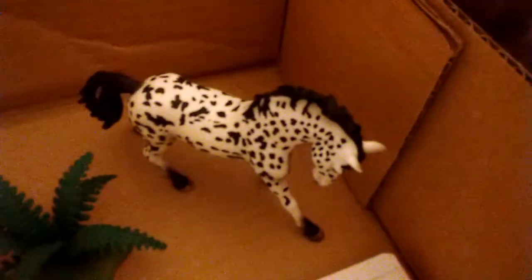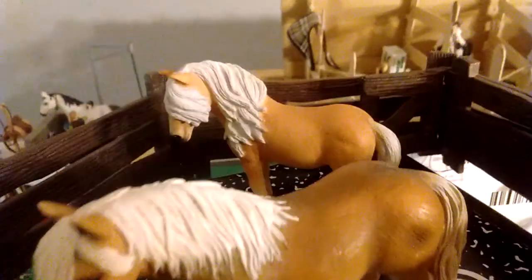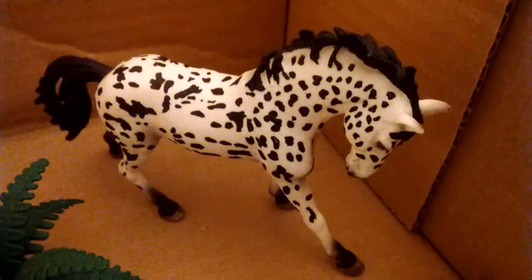Up here we have two of the barn ponies — this is Mango and that's Cadbury; they're just sort of hanging out. Further down we have Winter Campfire and Shamrock. Oreo's a Tennessee walking horse. Mango's a Haflinger — not a Hanoverian, a Haflinger. Cadbury is an Icelandic pony. Winter Campfire is an Appaloosa. And Shamrock is a Knabstrupper.